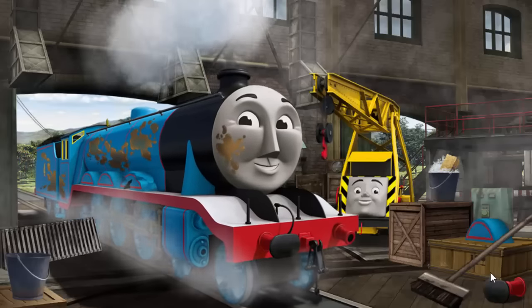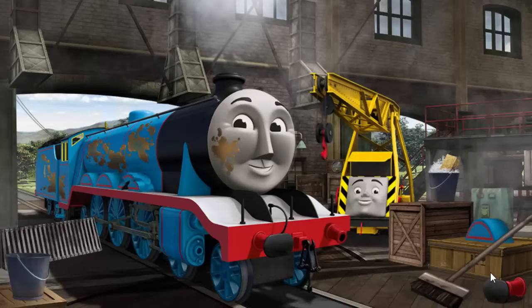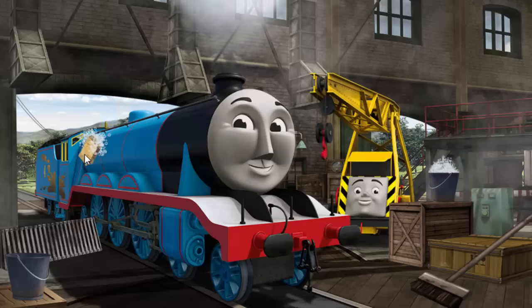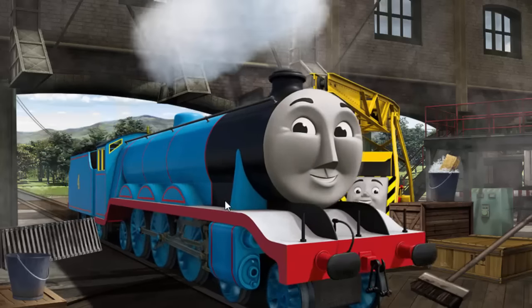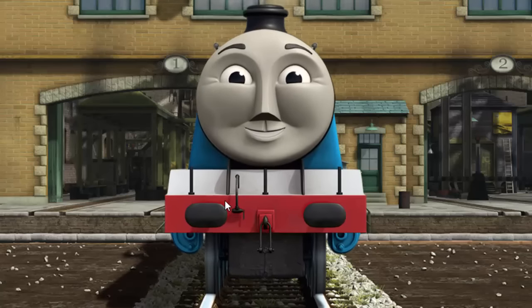Gordon's wheel arch is broken and his buffer is broken and he has oil stains. Great job, but there's still more to do. Gordon's buffer is broken and he has oil stains. Great job, but there's still more to do. Gordon has oil stains. You fixed it. Gordon is ready to be really useful again.